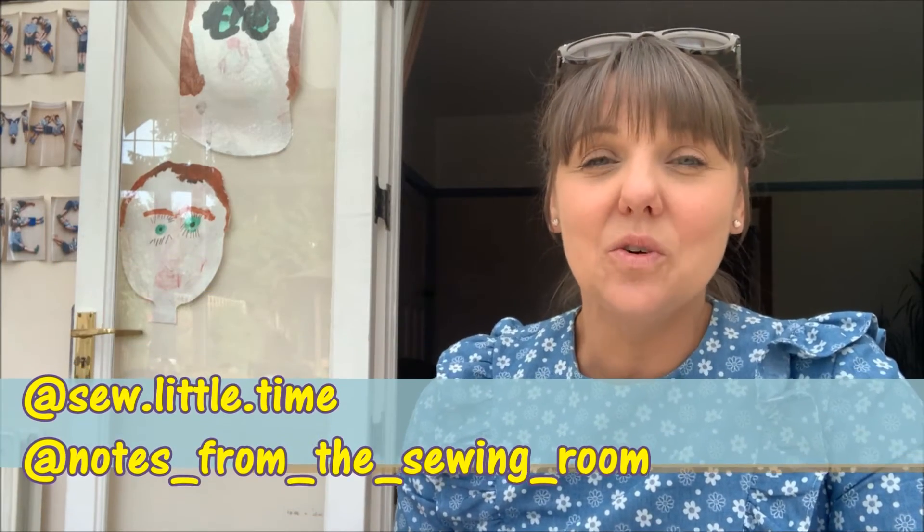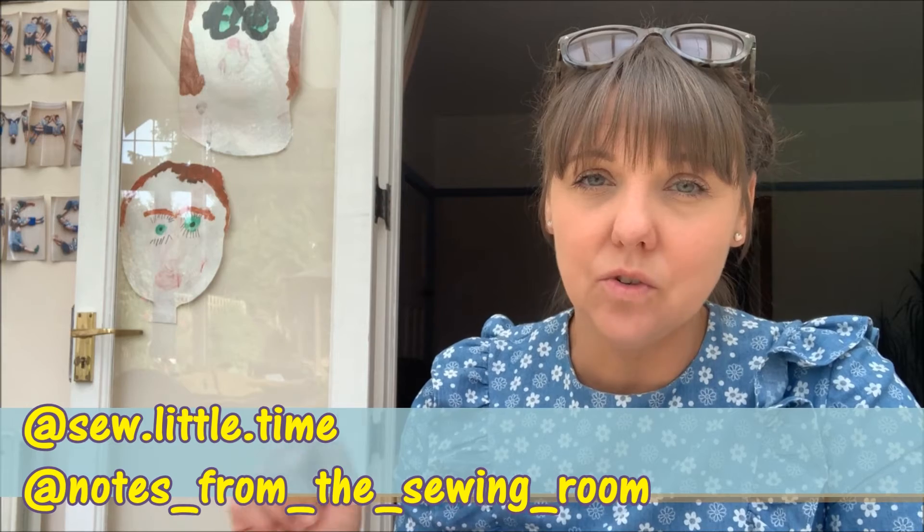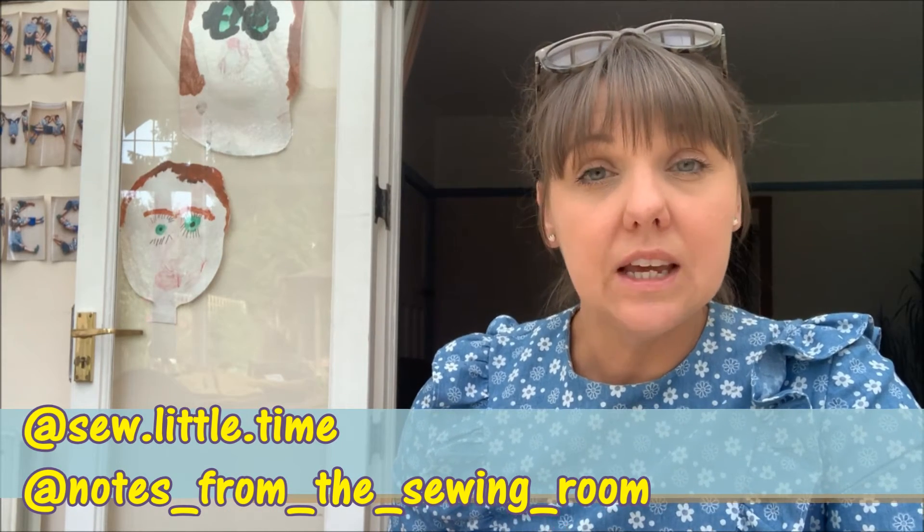What we're asking you to do is to reveal your make on Instagram on the 31st of October using the hashtag sewupcycle22, and then tagging myself at sew.little.time and also Becky from Notes from the Sewing Room — I will put her handle across the bottom of the screen. Unfortunately if you don't have an Instagram account you won't be able to showcase your finished garment on the 31st and you won't be in with a chance of winning a prize. We have a number of companies that have generously donated some really lovely prizes for the end of the month.